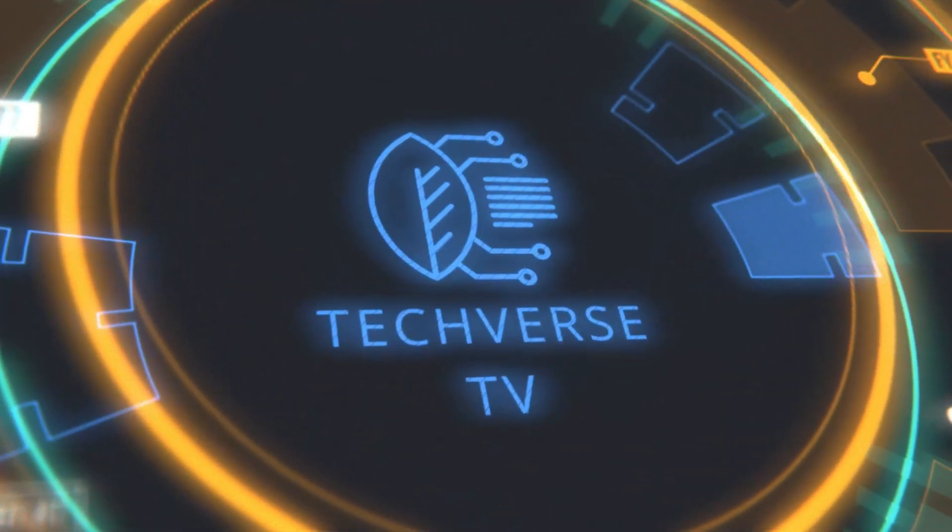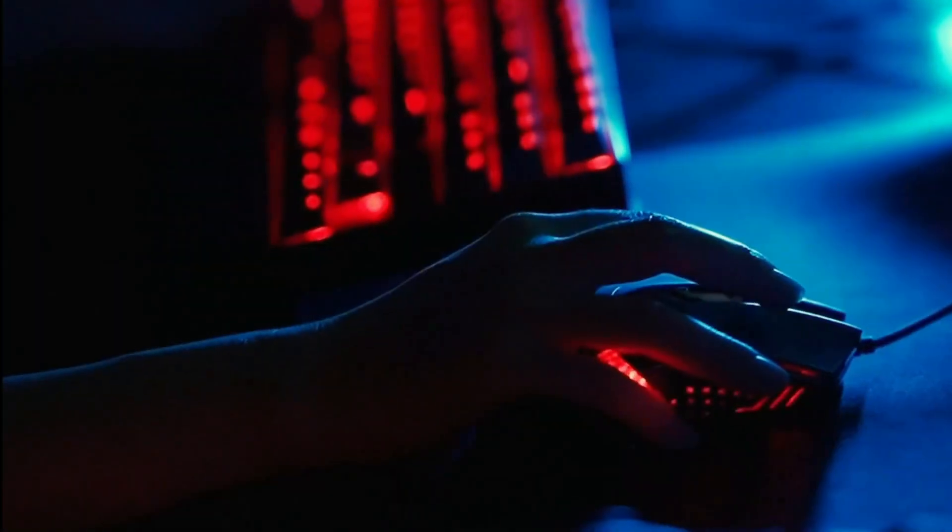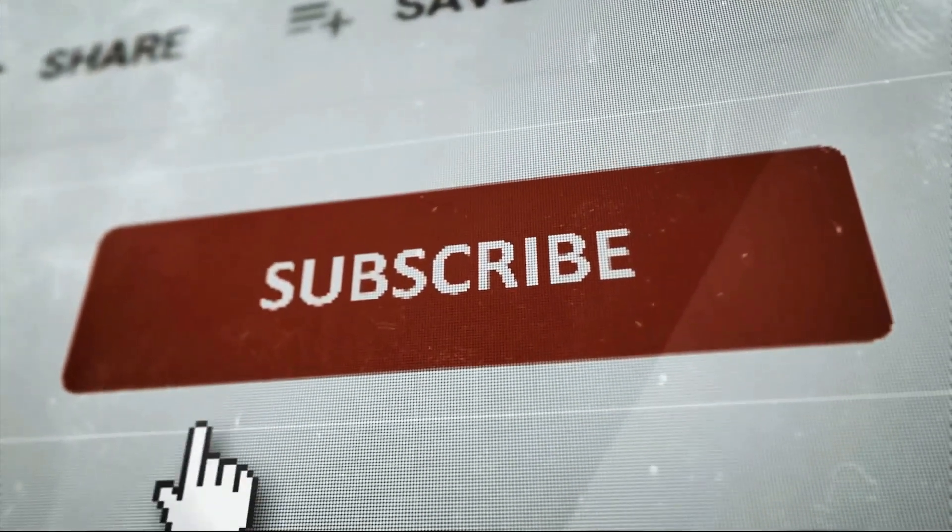Welcome to Techverse. If you enjoy this type of content, then subscribe and hit the bell icon so you never miss out on any of our latest and greatest uploads.